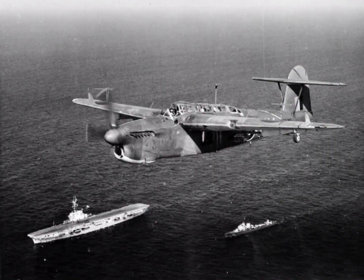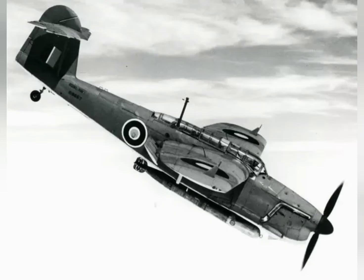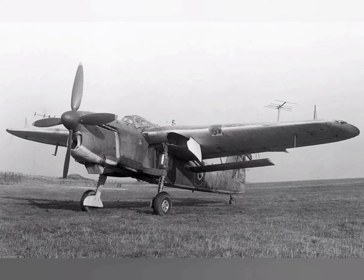In addition to the FAA, the Barracuda was also used by the Royal Air Force, the Royal Canadian Navy, the Dutch Naval Aviation Service, and the French Air Force. After its withdrawal from service during the 1950s, no intact examples of the Barracuda were preserved despite its once large numbers, although the Fleet Air Arm Museum has ambitions to assemble a full reproduction.